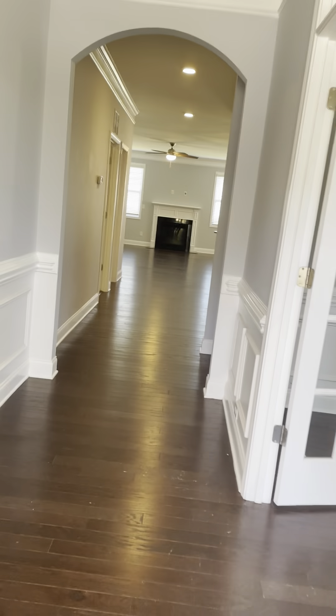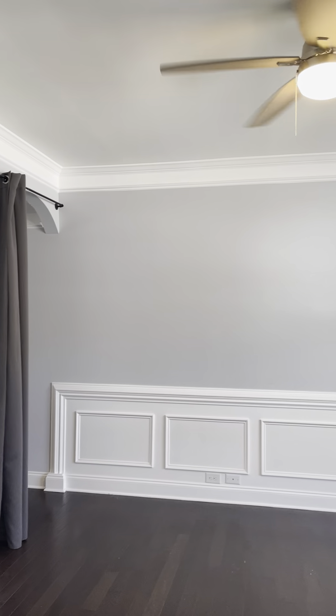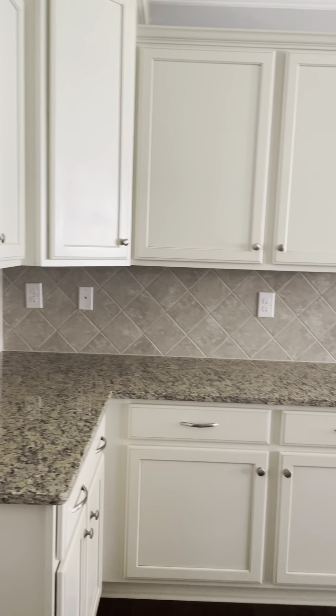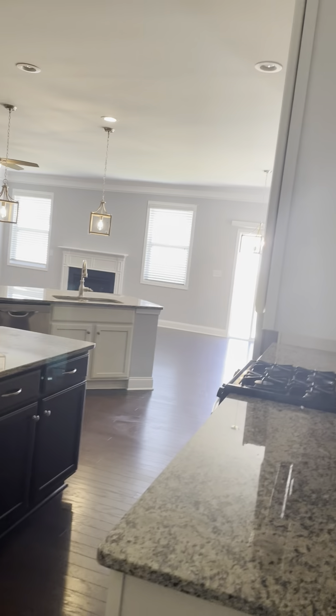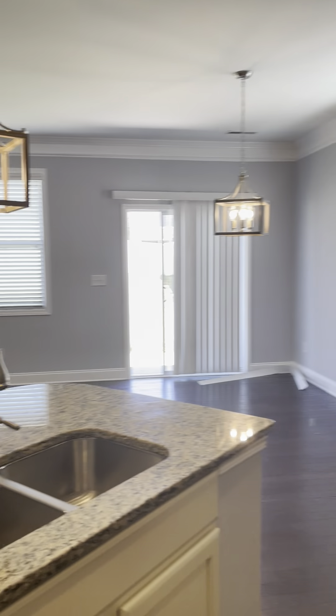Let's just step in. Immediately to your right, this could be an office or a formal dining. They've got a little curtain hanging here, but it does connect to the kitchen. There's just like a little storage area here. Walk-in pantry. A little island in the middle, and then a large island here.